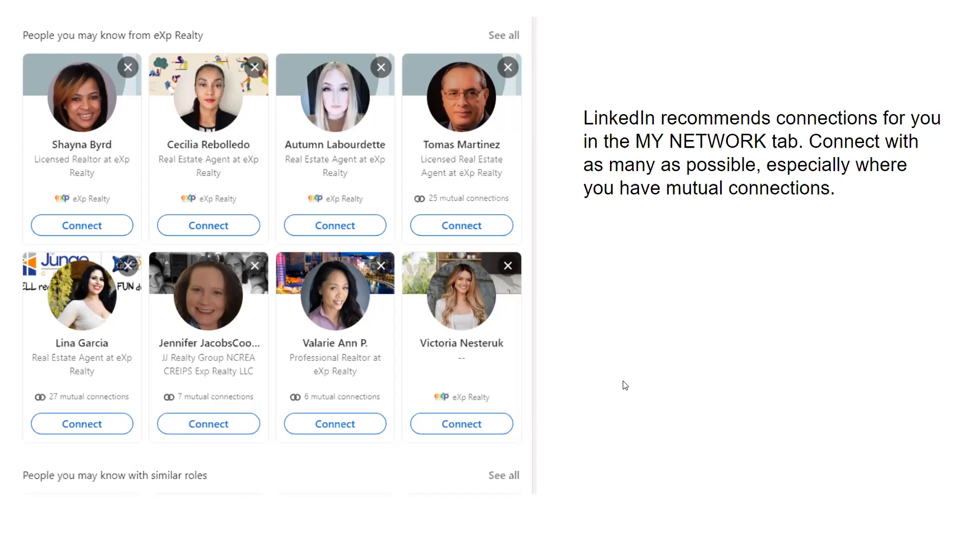Every Monday I go in and connect, then Tuesday, and by Thursday I'm done. You just hit the connect button. There are 65,000 of us at eXp Realty, so hopefully enough of them are on LinkedIn — it keeps you busy for quite a while.